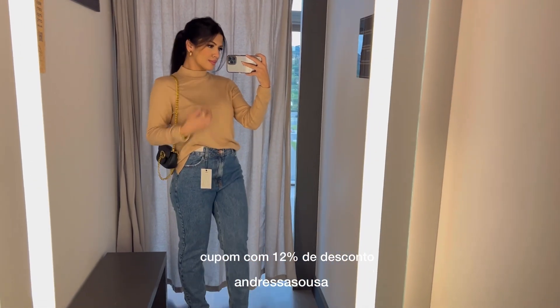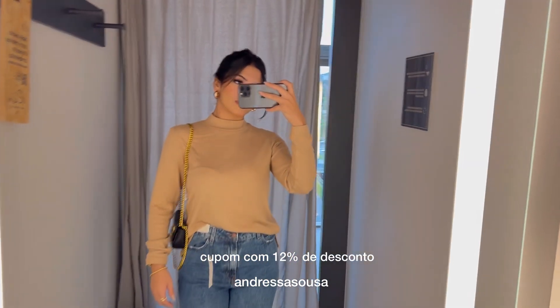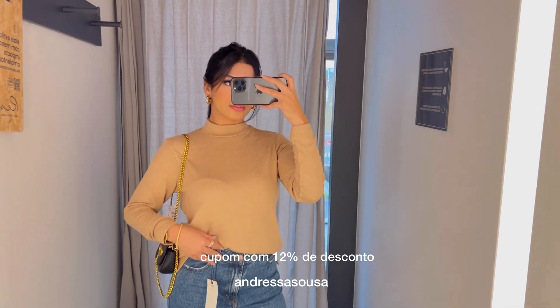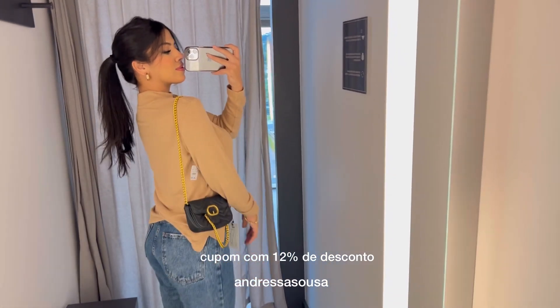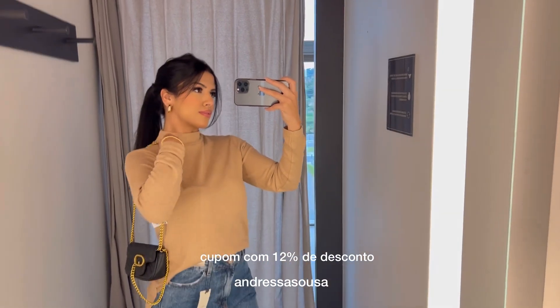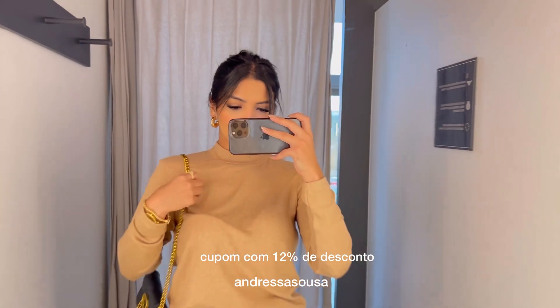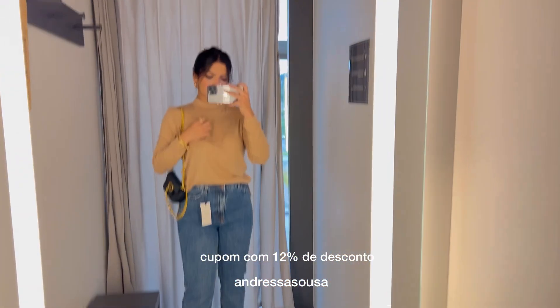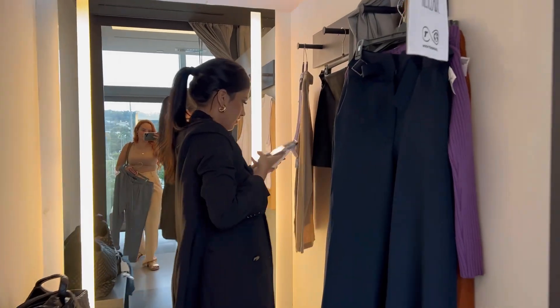Próximo look — é o último. Essa calça. Eu sei que vocês gostam de calça, eu sou a louca das calças! Não é toda calça que eu gosto, então quando eu vejo, sempre tenho que mostrar pra vocês. Essa calça é marmorizada — tem esse tom de azul escuro com branco, esse marmorizado. Combinei com uma blusa nesse tom nude, que eu amo. Acho que deixa o look bem clássico. Com a mesma sandália. Bonita!